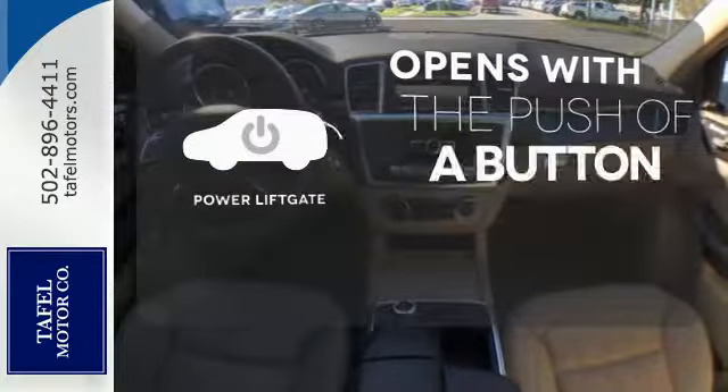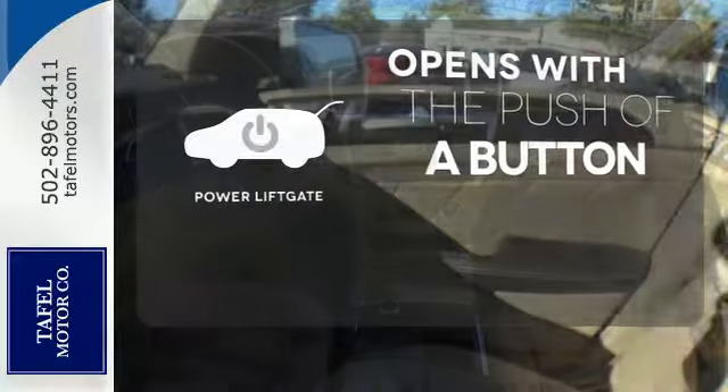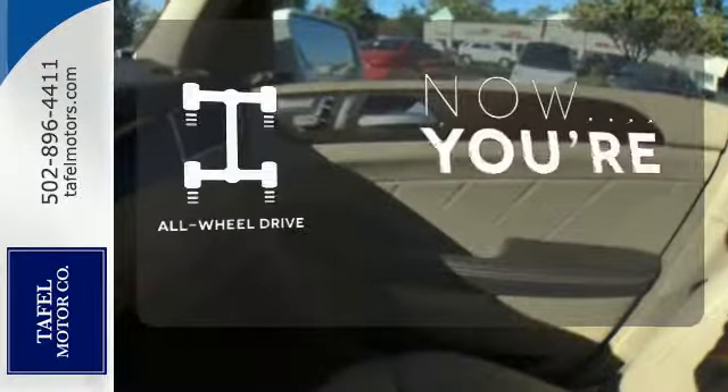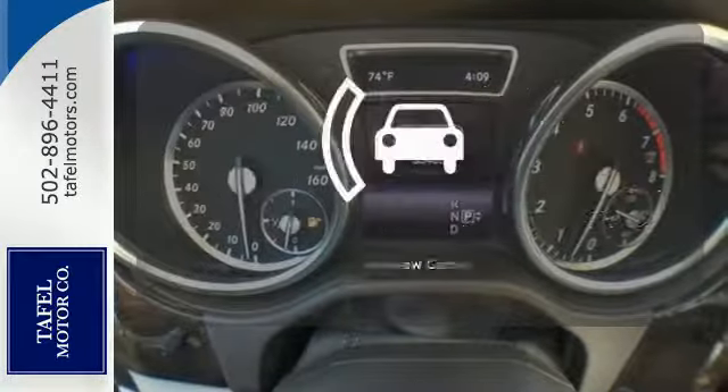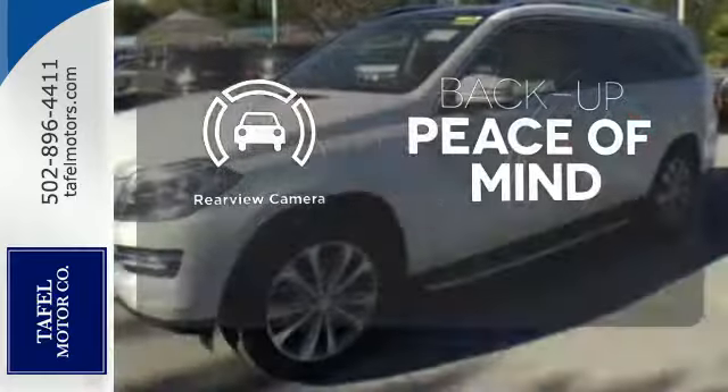The power liftgate offers automatic rear door operation with the push of a button. This vehicle with its grippy all-wheel drive can handle anything Mother Nature throws at you. Hindsight is 20-20 with the backup camera.